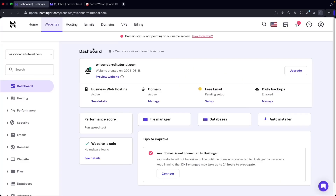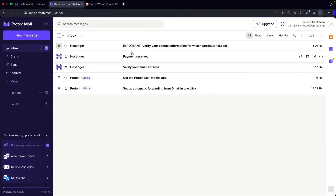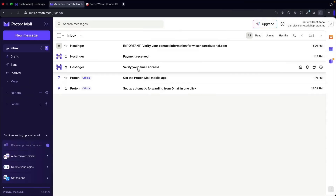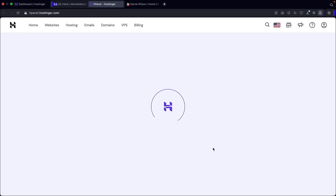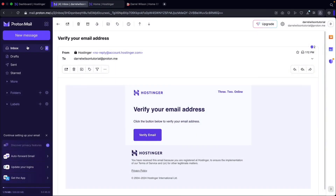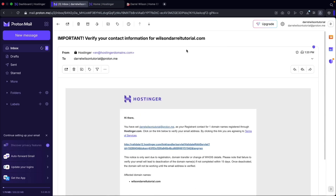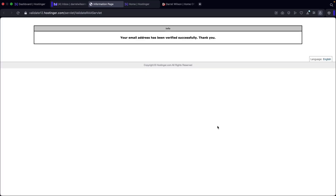This is the hosting dashboard where you can access all the information about your domain name. The very first thing you'll need to do is verify the domain that you purchased. Go ahead and check your email inbox — you're going to see an email from Hostinger. This is important because they need to verify the domain and that it's actually you. I'll click on verify email and then click on confirm. We'll also need to go back and verify the domain contact email. I'll click on this email, click on the verification link, and click on confirm. Our domain has now been verified by Hostinger.